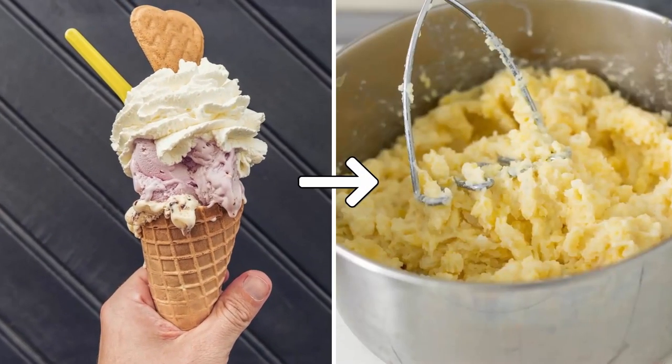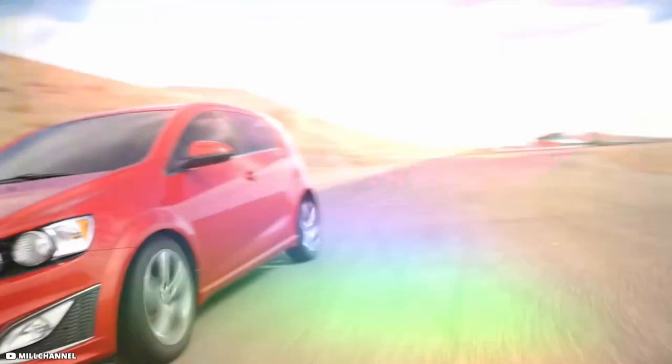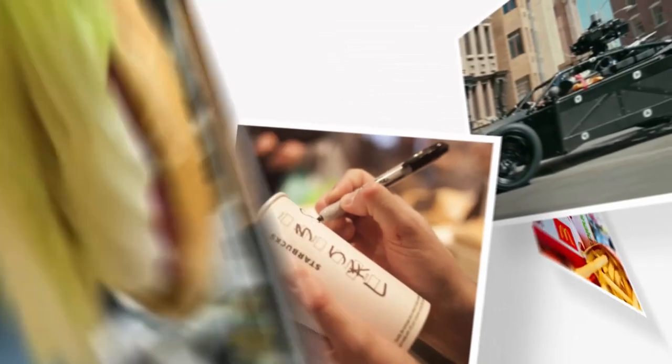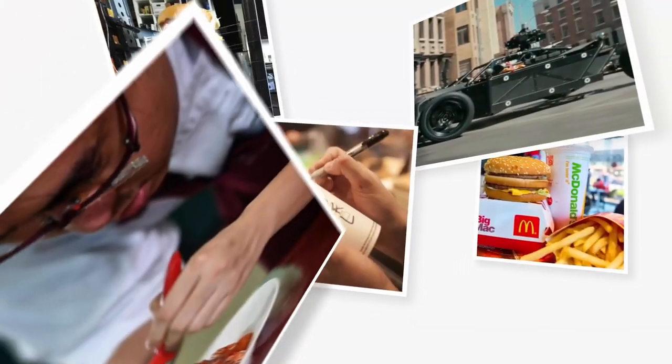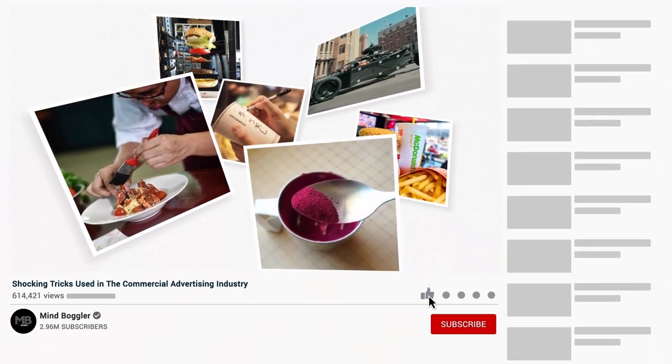People in advertising resort to a lot of tricks which obscure the original thing and present quite a rosy picture. The commercial advertising industry is guilty of marketing from ice creams made of mashed potato to secretly augmented reality cars. We'll expose some of the shocking tricks used in the commercial advertising industry, so make sure you watch till the end and don't forget to give this video a thumbs up.